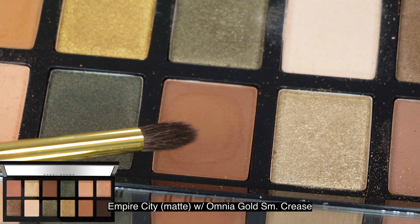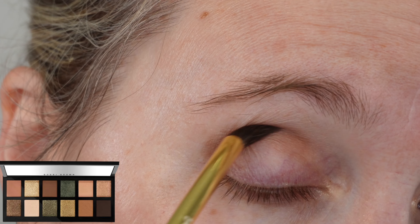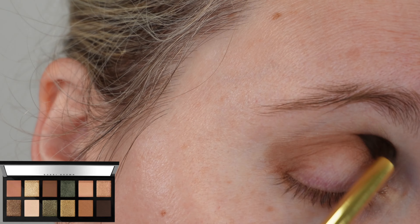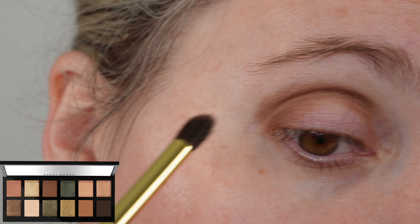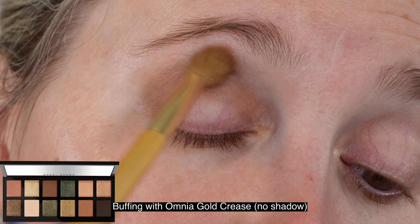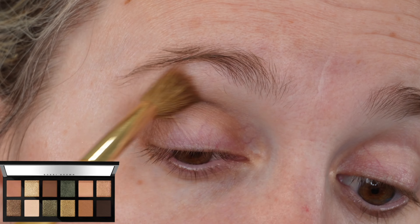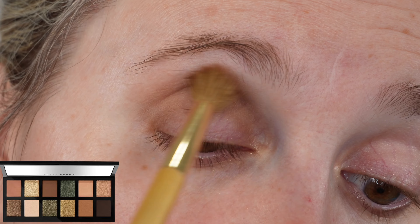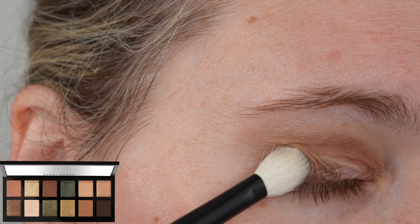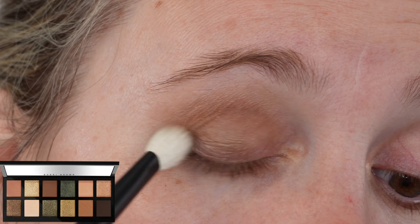They are not going to be a powdery mess — I don't end up with glitter under my eyes. The shimmer is very fine, so it's a little less shimmery than a metallic from another brand. These are more subtle metallics that give a light wash of shimmer. If you want to pack it on, use a wet brush, your finger, or a foam tip applicator — all ways to make these a little more punchy. We do have deeper shades in here too.